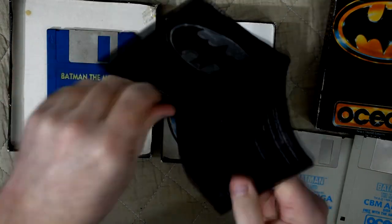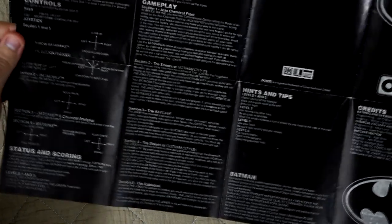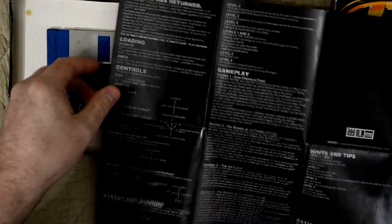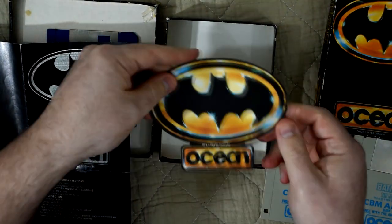Next up is the manual, which is a fold-out style that has details on both the Amiga and the Atari ST version. It has all the controls for the various levels, as well as overviews and hints on how to finish each one. They managed to fit a surprising amount of detail in here. And last but not least is the Batman sticker.